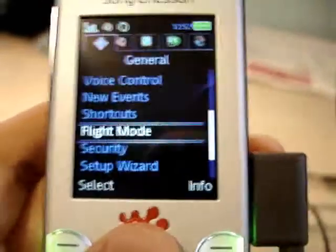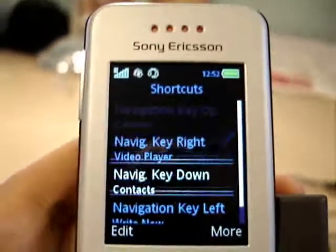I don't use voice control since I'm not that big of a techie, but I guess that'd be pretty cool. New event shortcuts — you can edit the shortcuts here for the D-pad. For now, if you press up on the D-pad it goes to the camera, but you can adjust those settings here.